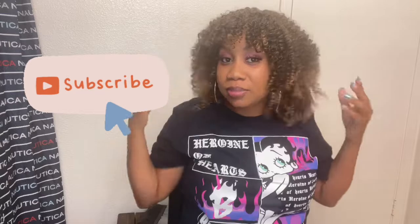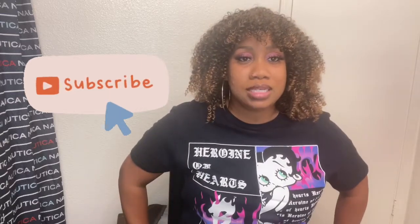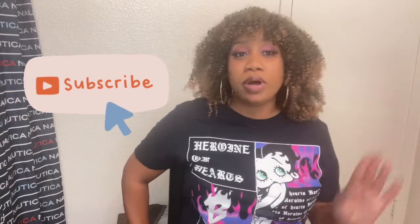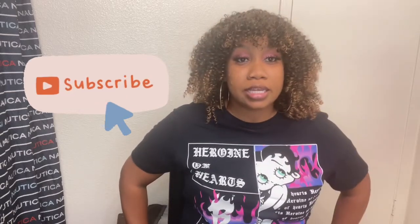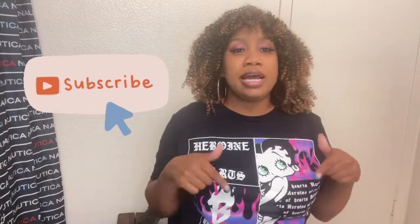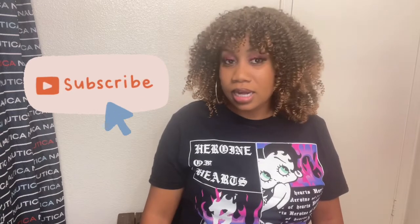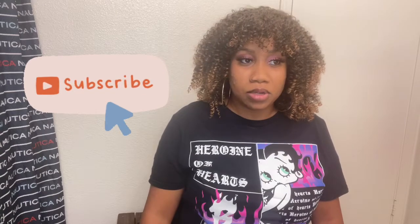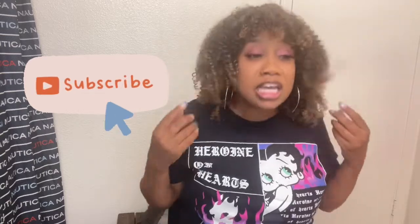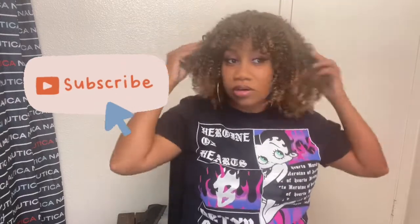So this is a kinky curly synthetic wig. The name of the company I don't even know how to pronounce, but it's an Amazon company and it's very affordable — I'll have everything linked below. The color I got is an ombre: a number four that goes down into 27 tips.